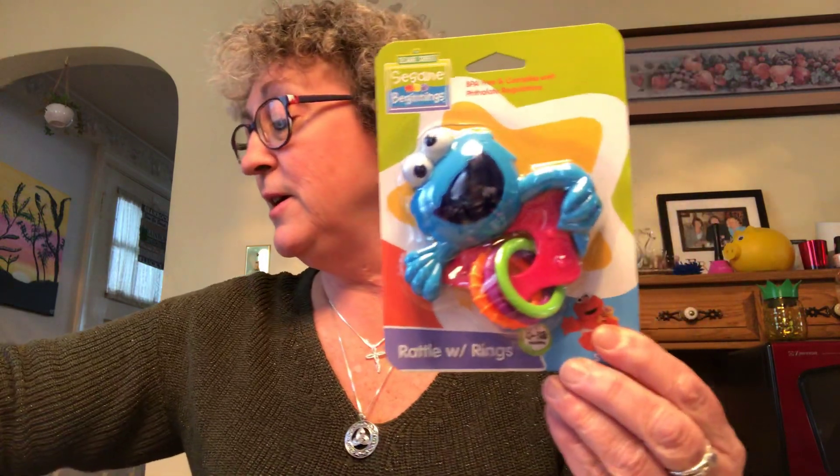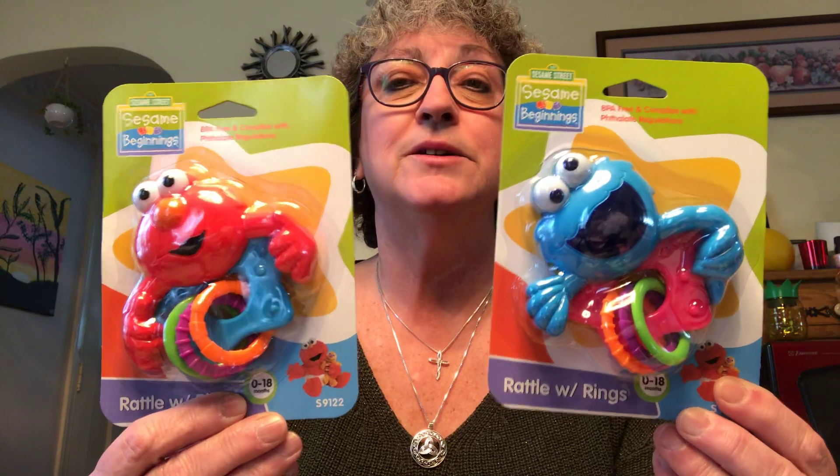I picked up a little brush and comb set with Elmo on it — these are all Sesame Street brand and BPA free, which is good to know. I also got a Cookie Monster rattle and an Elmo rattle because they're just so cute. I also picked up a fragrance sachet two-pack in white rose — it smells so good. Dollar Tree has these in a lot of different scents and it smells just like roses.